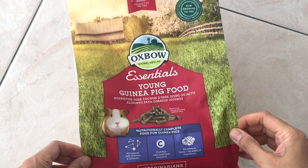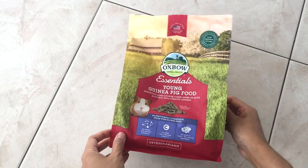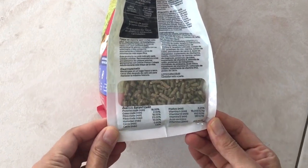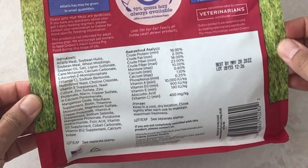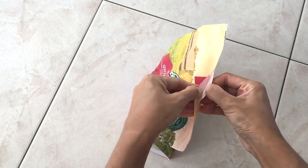Not all pellets on sale are equal — some are of better quality. Opt for complete pellets specially designed for guinea pigs and without a mixture of seeds. These pellets are specific to young guinea pigs under six months old because they are mainly made from alfalfa hay. They also contain supplements such as vitamin C.